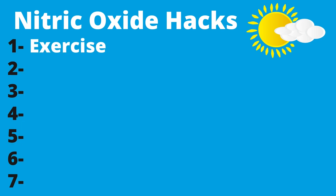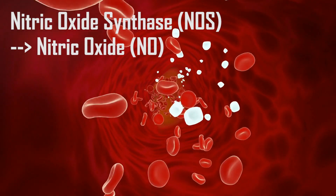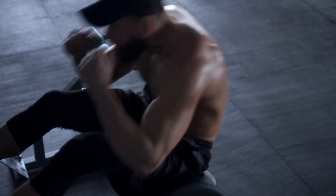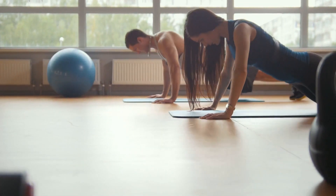Exercise is one of the best ways to increase NO production in your body. As blood flows through vessels, the frictional force activates the enzyme nitric oxide synthase to produce more NO. The great news is that it doesn't take a whole lot of exercise to get the benefits — just a 5-minute workout can significantly up-regulate your levels.